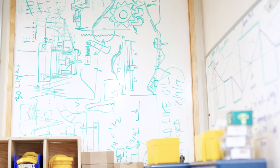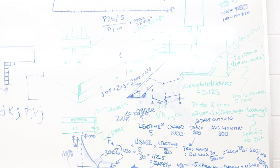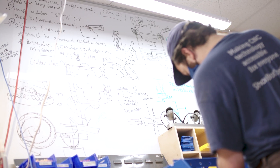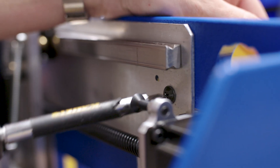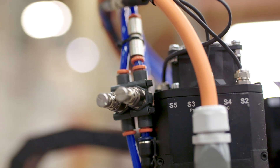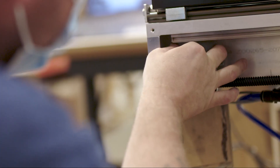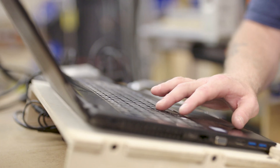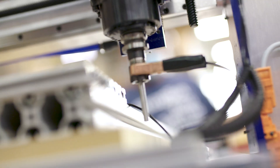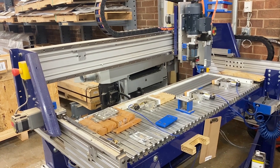ShopBot makes design and engineering choices based on thorough reasoning and always with our customers' needs in mind. We engineer, build, and support the tools we sell right here in the United States, in Durham, North Carolina. Unlike any other affordable CNC router producer, we also develop and produce our own control systems and use our CNC tools in our own manufacturing every day.